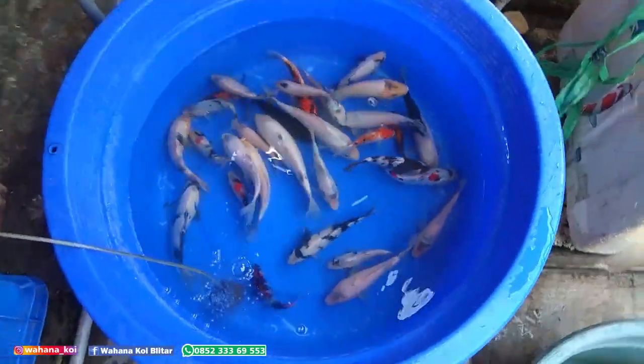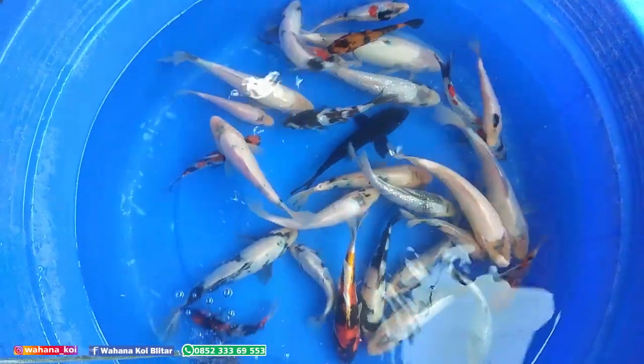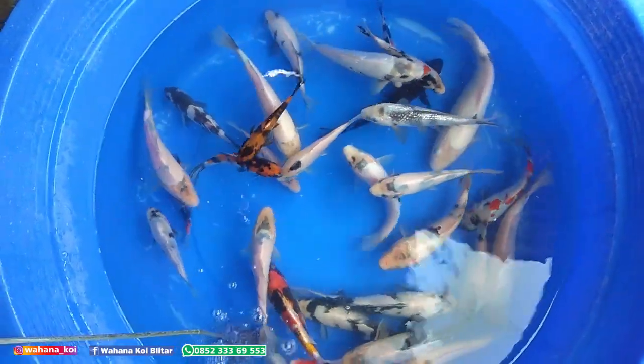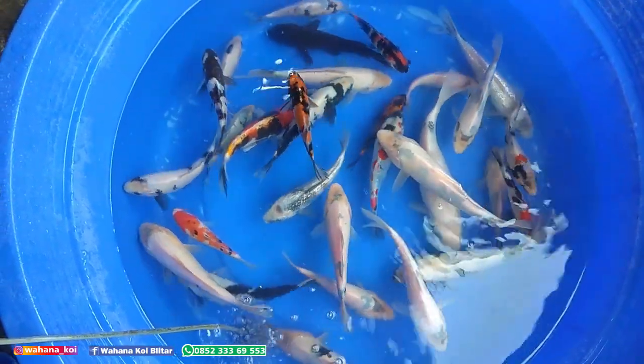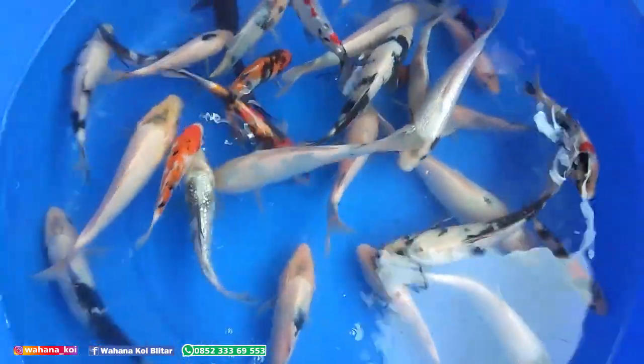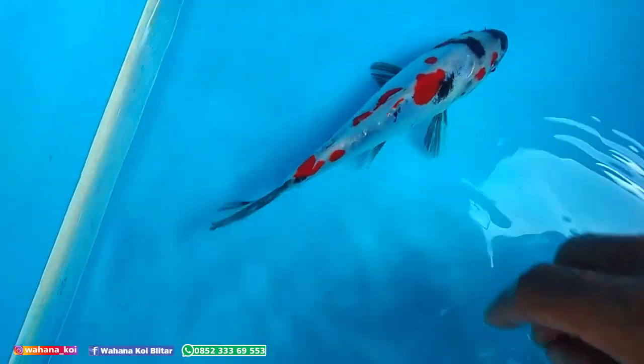Karena kolamku ini nyetrom. Ikan kayak gini dipelihara. Ini kalau dijual biasanya enggak ada yang beli. Putih polos mas dijual untuk apa? Tapi kalau kita yang tahu kualitas, ini pasti dipilih. Ini ada showa doitsu. Enggak tahu nanti bisa jadi apa enggak. Yang penting dipelihara. Ini ada lagi shiro doitsu.